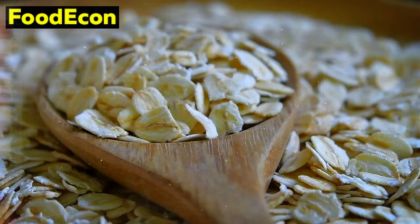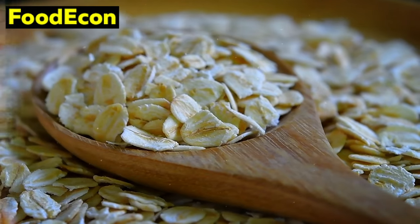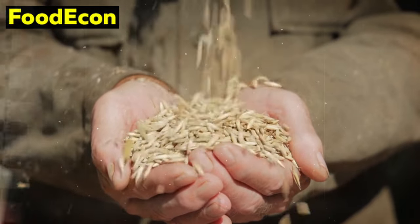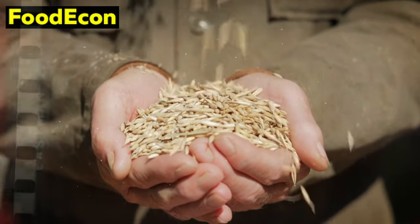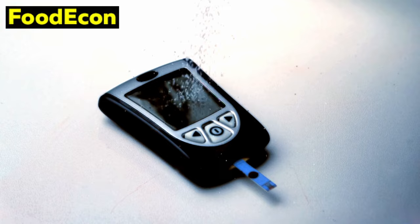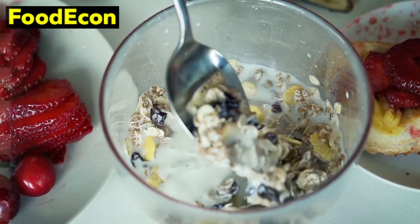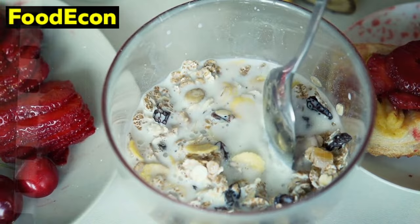Number 3: Oats. Oats, a humble yet nutritional powerhouse, stand as a crucial component in any well-thought-out emergency food supply. Beyond their reputation as a breakfast staple, oats offer a plethora of benefits that make them a wise choice for those preparing for unforeseen circumstances. Rich in complex carbohydrates, oats serve as an excellent source of sustained energy. The slow release of glucose into the bloodstream helps maintain stable blood sugar levels, offering a prolonged feeling of satiety. In an emergency scenario where reliable access to frequent meals might be challenging, the energy provided by oats becomes a valuable asset.